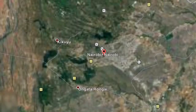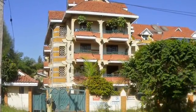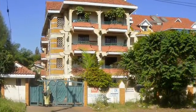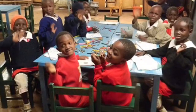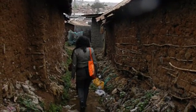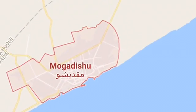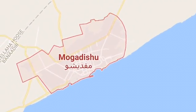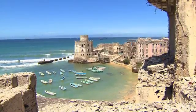Then I headed east into Kenya to visit Nairobi. The first house shown is a house for the wealthy. The other two pictures are examples of poverty. I later went to Mogadishu in Somalia. I then visited a few beaches while touring.